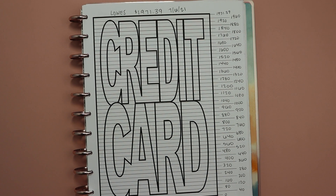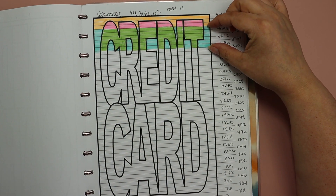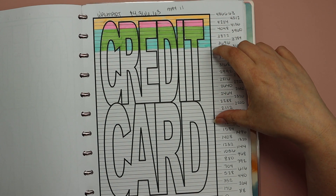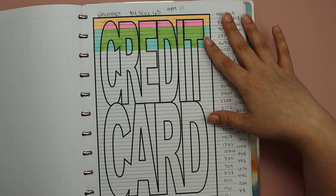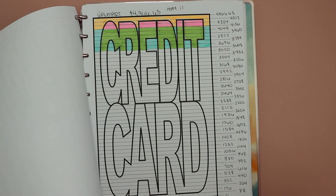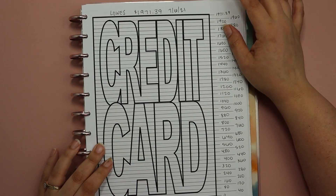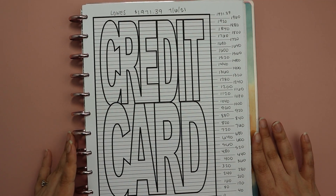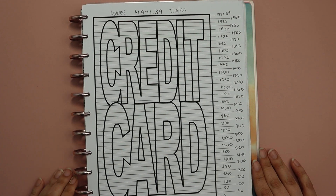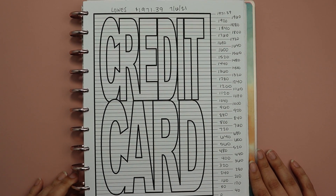Leave me a comment down below and let me know what you think about me switching gears. That means when I go back to this Walmart card, it may be August or September until we start tackling it again. I may even start a whole new chart when I go back to it. Either way, we're putting Walmart on the back burner, focusing on Lowe's in July, and hopefully making some really good progress. Thanks so much for watching — every little bit of progress is progress in the right direction. I'll see you in my next video, bye!